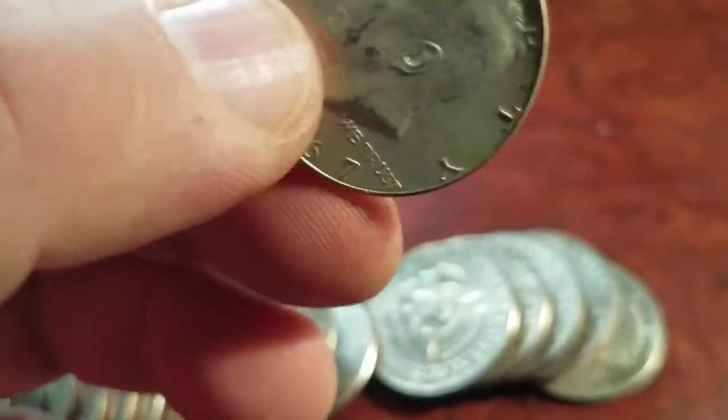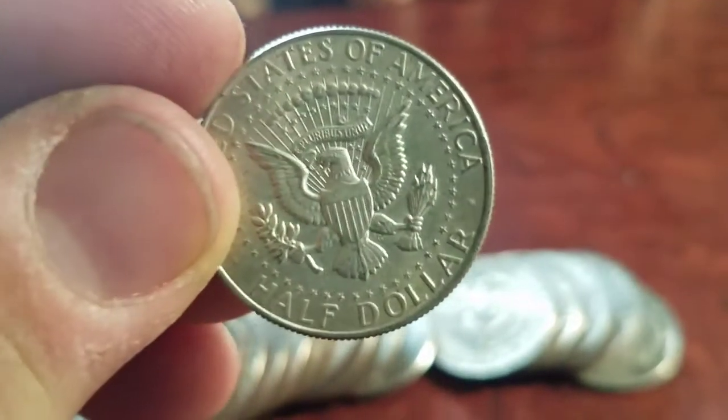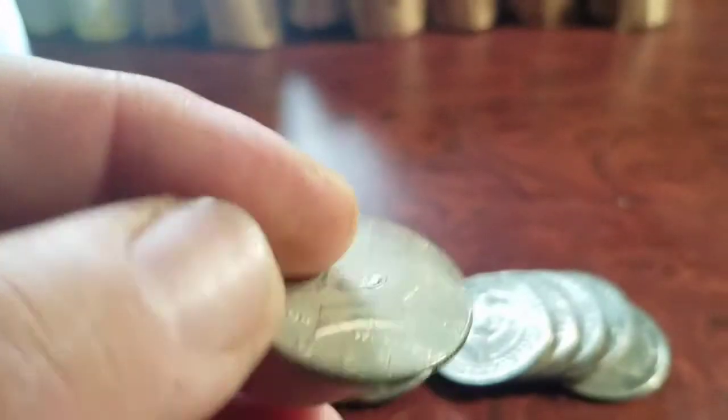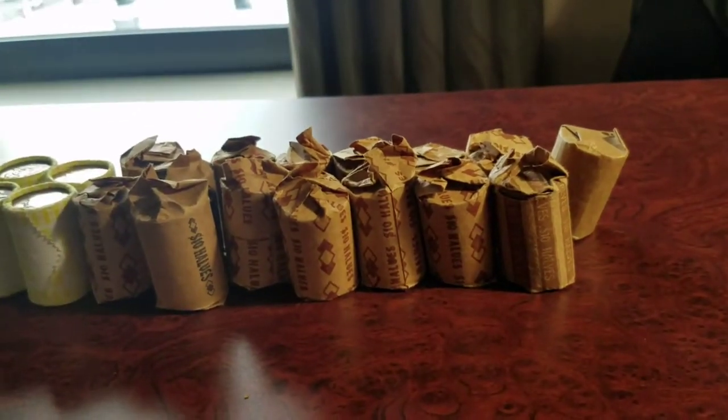Right there — oh boy, this could be good folks! We got a 1967, and that is a 40-percenter, customer-wrapped half dollar. I'm excited! I can't open up the next roll on camera, so I'll let you know when I find something else.